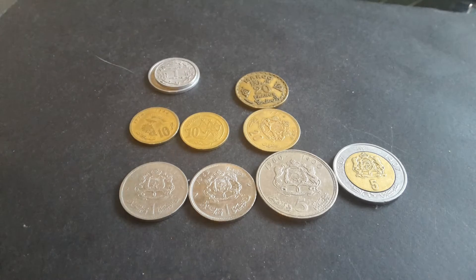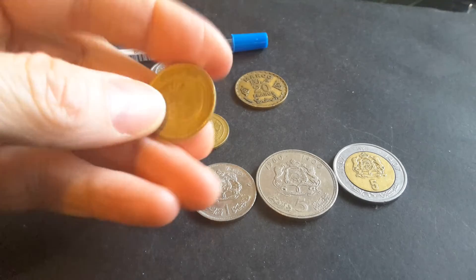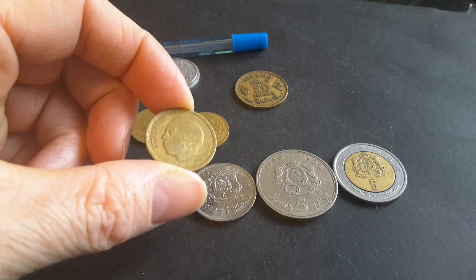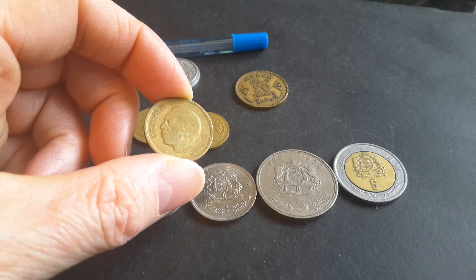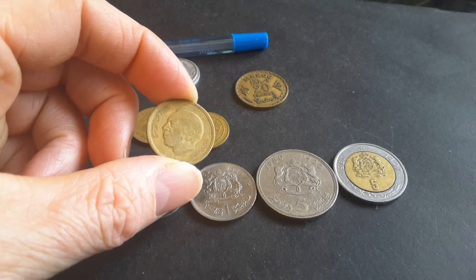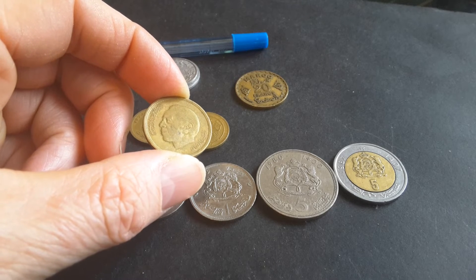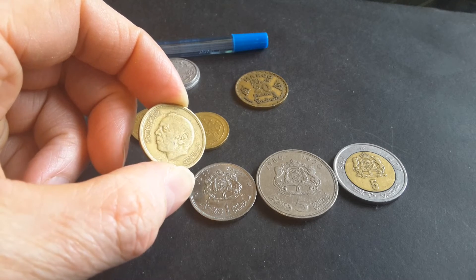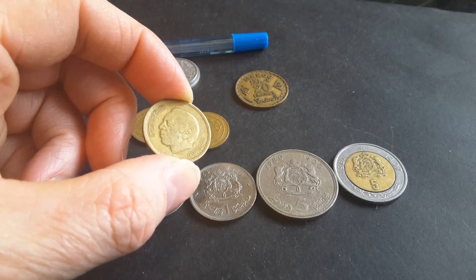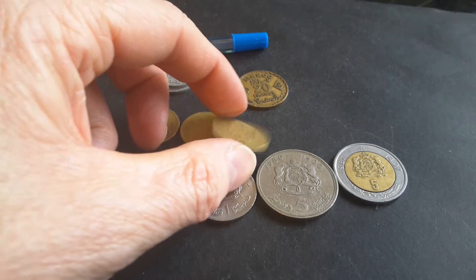The 20 centimes just has the coat of arms — it's milled — and on this side we have a portrait of Hassan II, who reigned from 1961 to 1999, the year he died. This family has actually ruled Morocco since 1666, which is also the year of the Great Fire of London — though that has no real connection to this coin or video.